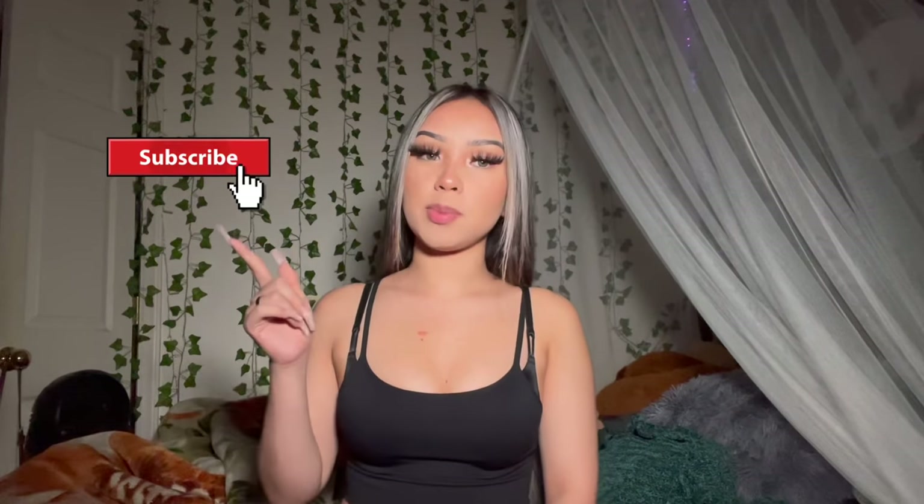I'm gonna end the video right here. I hope you guys enjoyed this video — make sure you give it a thumbs up, leave a comment, and subscribe to my channel if you haven't already. Click that bell notification so you don't miss any uploads. I'll see you guys in my next video — I love y'all so much, peace out!